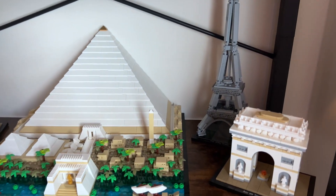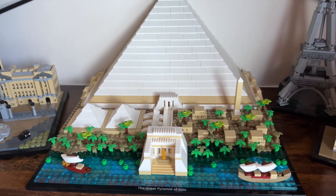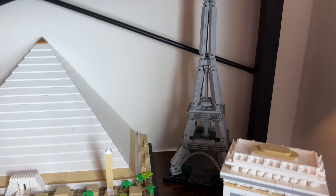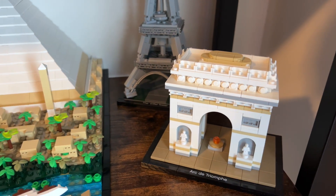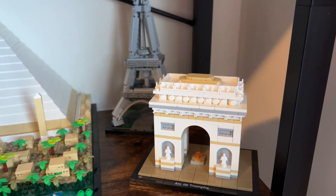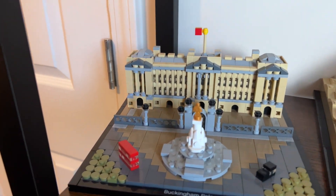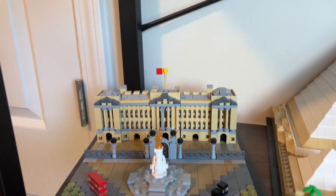Going down another shelf, we have the Great Pyramid of Giza — a really big one with its own dedicated build video linked below — and the Eiffel Tower back there. There's also Buckingham Palace, which has a little bus, cars, and the flag. These are all really cute sets.